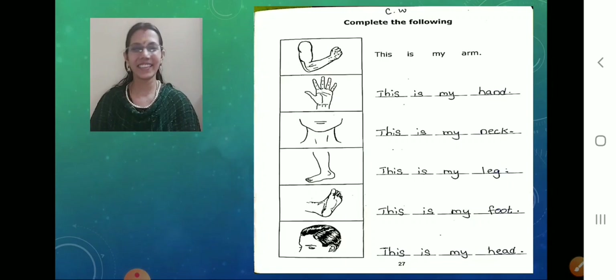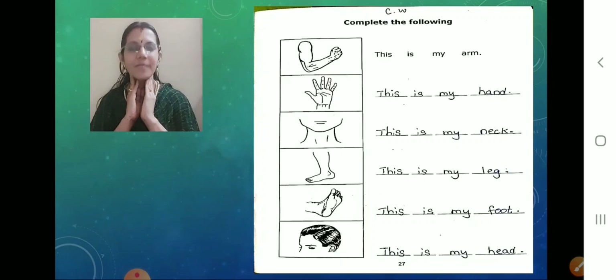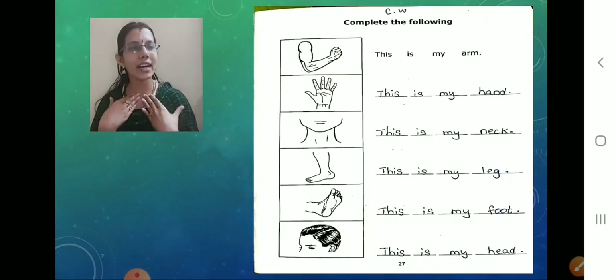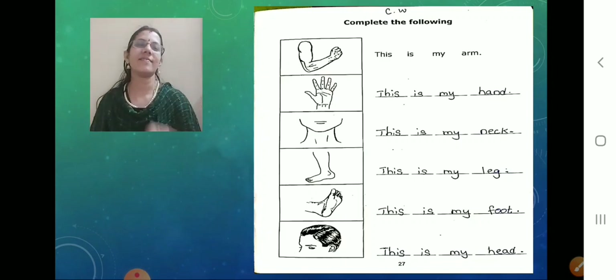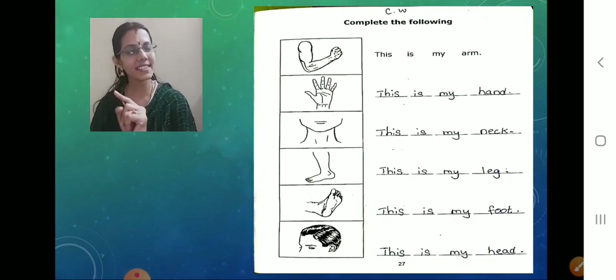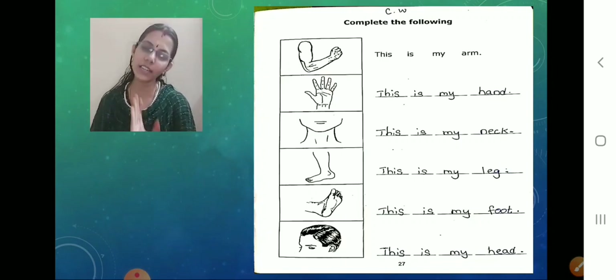So smart children. And what is the next picture? What is this? It's the neck part. What is this part called? Neck. So what do we say? This is my neck. We have to complete on the same pattern they have given. So we should write: This is my neck. You know the spelling for neck now? Write slowly — your handwriting should be legible, sweethearts. Don't rush, we have plenty of time.